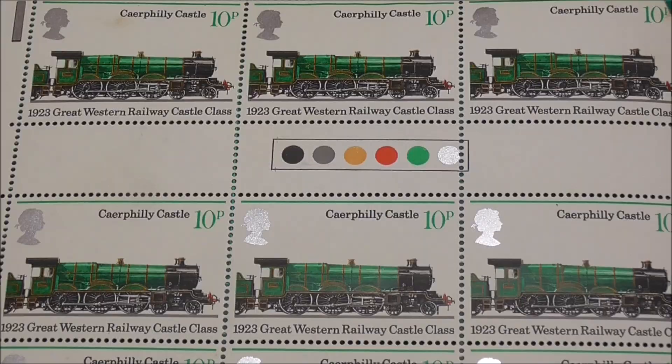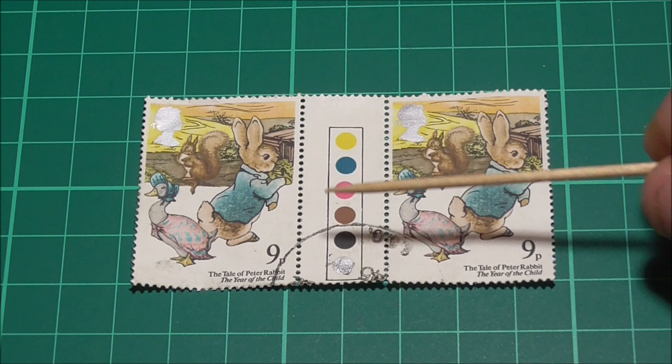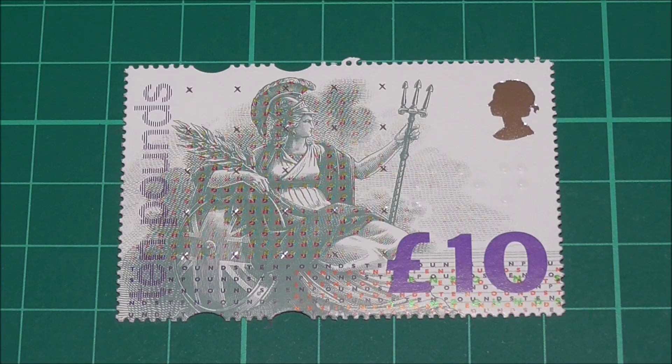If the lights were printed in the central gutter, as they are here, then these two stamps would be known as traffic light gutter pairs — also shown to great effect on this set of stamps. Without the traffic lights it's just a gutter pair, of which I have this set here.